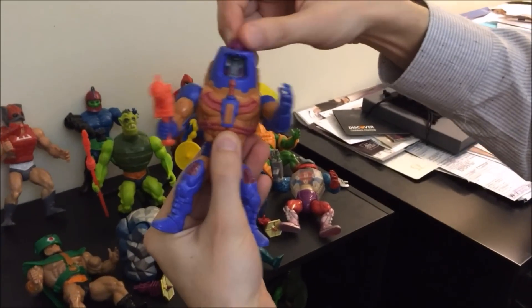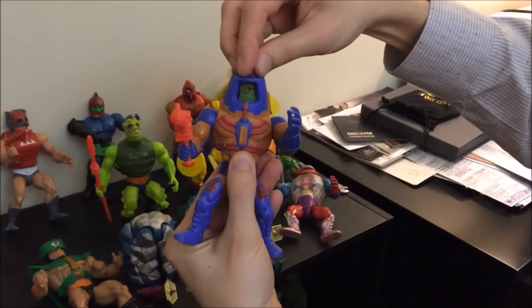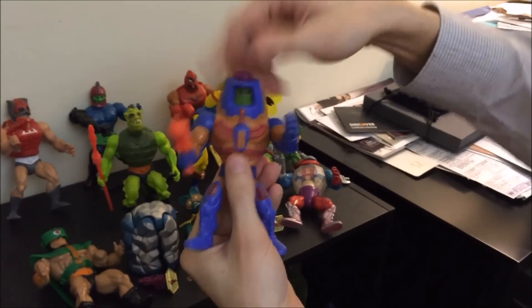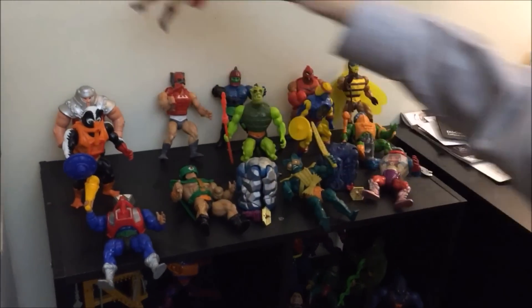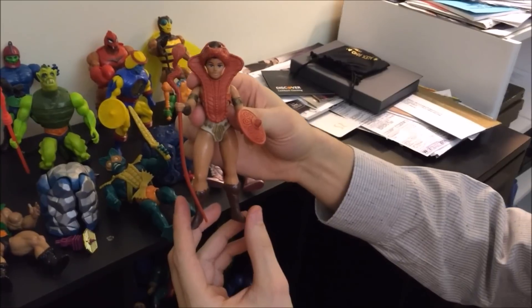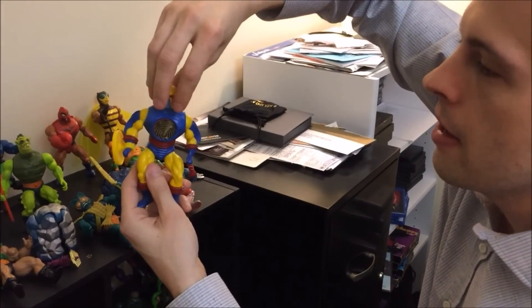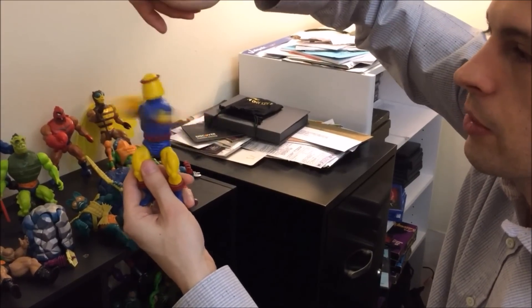Another guy like that is Man-E-Faces — he would go from robot to his normal face and then some kind of monster, like a creature from the Black Lagoon. They all did a little something. Well, not all of them — Zodac doesn't. Teela doesn't do much, but she was cool — she was Man-At-Arms' daughter. But this guy was cool because you could spin him around and he would make himself sort of into a tornado.